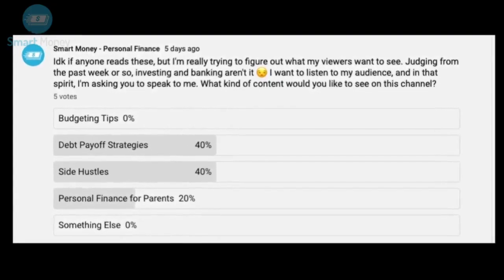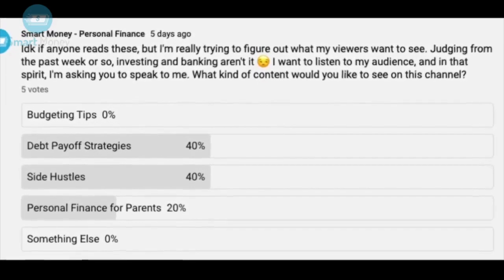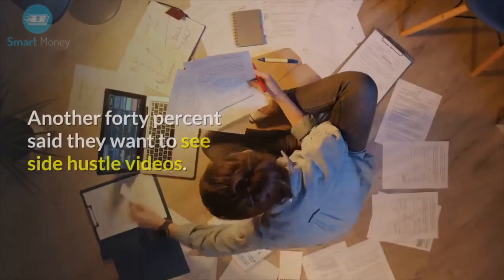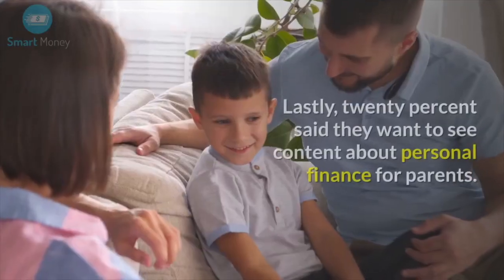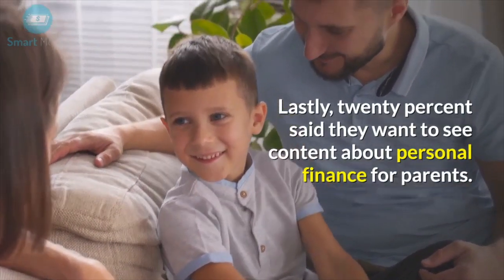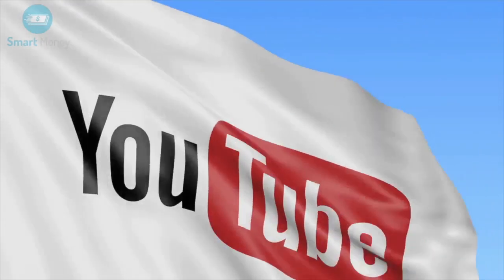I recently did a poll on my community tab asking my viewers what kind of content they would like to see from the channel. 40% of viewers said they want to see debt payoff content. Another 40% said they want to see side hustle videos. Lastly, 20% said they want to see content about personal finance for parents. There's still time if you'd like to make your voice heard — go to the community tab and tell me what kind of content you're interested in seeing on the channel.